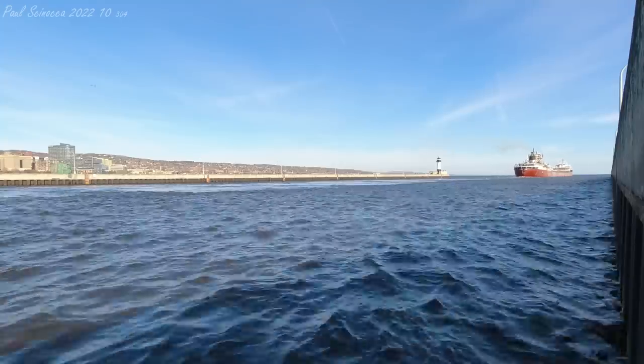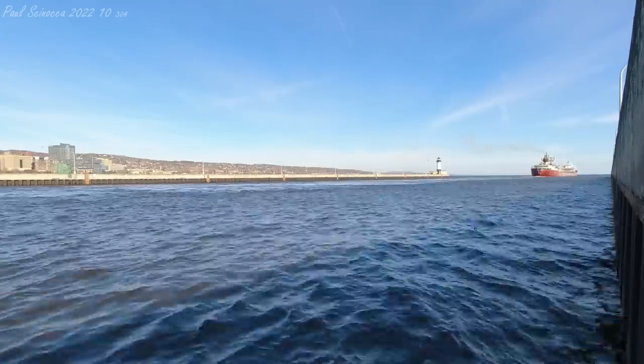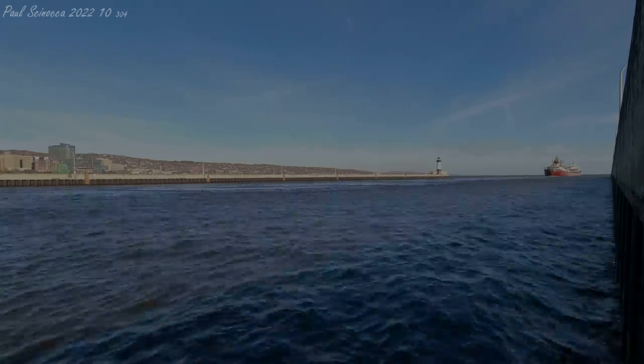Once again, this is the 767-foot long Arthur M. Anderson, built in 1952, departing today with a load of blast furnace trim from the Hallett 5 dock in West Duluth.